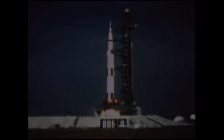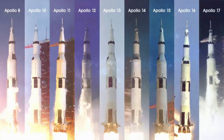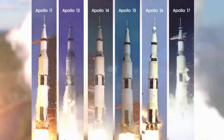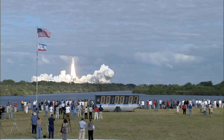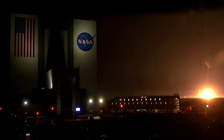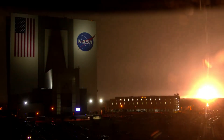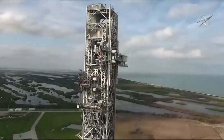Launch pad 39B is a historic launch site that was first designed for the Saturn V launch vehicle, which at the time was the United States' most powerful rocket. It then was used to launch NASA's crewed spaceflight missions from the late 1960s up until the start of the Space Launch System. Following the successful liftoff of the world's most powerful rocket from NASA's Kennedy Space Center in Florida, teams carefully assessed the mobile launcher and infrastructure at launch pad 39B.